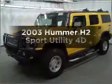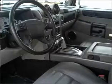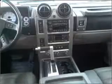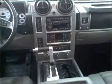Get noticed in this 2003 Hummer H2. If you're looking for a first-rate auto, this one could be yours today. With a reliable engine connected to a smooth shifting automatic transmission, you will appreciate the safety feature of anti-lock brakes.